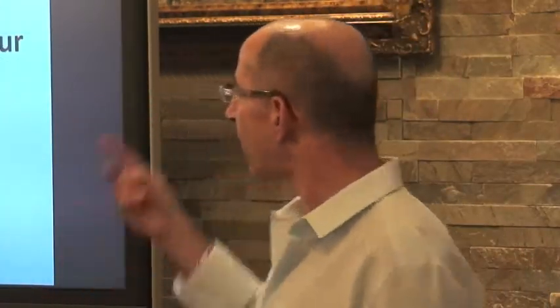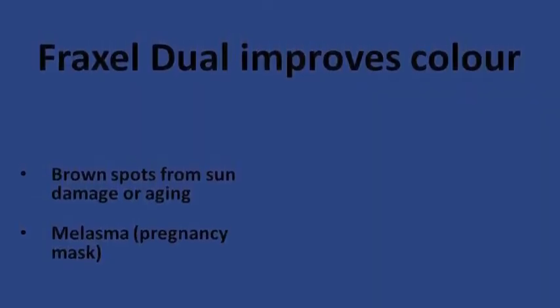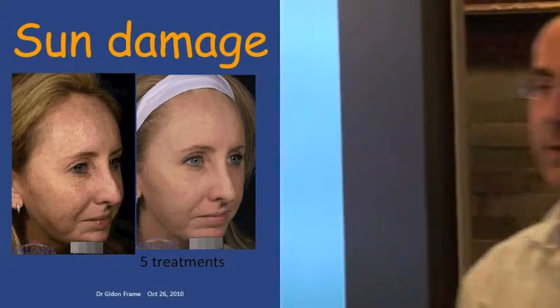There are two types of laser in the Fraxel Duel. One improves color — it takes off brown spots from aging as well as reduces melasma, the pregnancy mask. This is the sun damage before and after, before and after 5 treatments. The Fraxel Duel — even in one treatment — helps to reduce a fair amount of pigment. She had 5 of the older one.